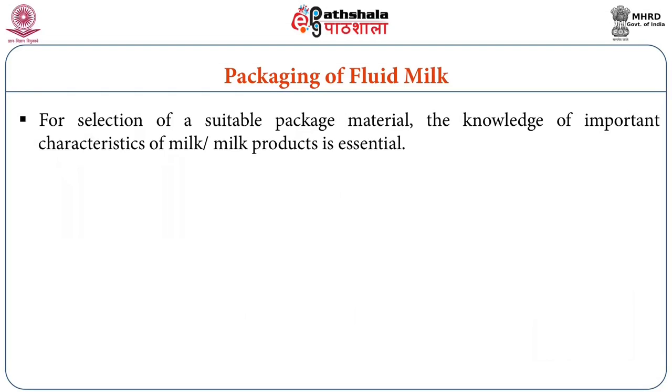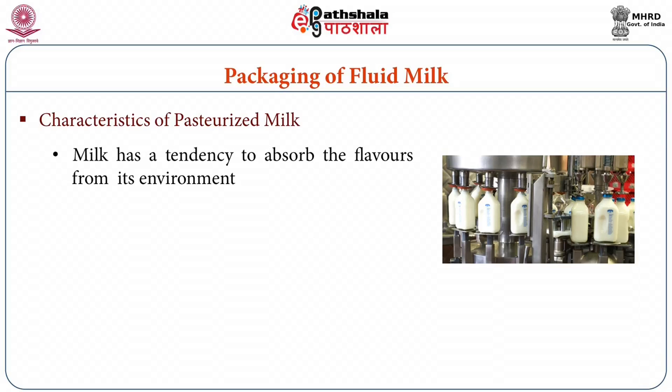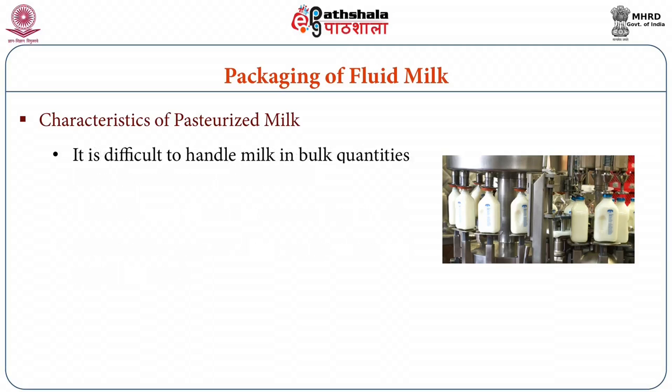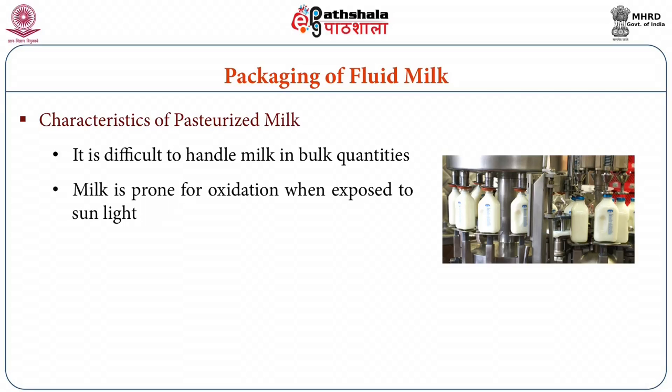For selection of a suitable packaging material, knowledge of the important characteristics of the product itself is very essential. Pasteurized milk has a tendency to absorb flavors from its environment, it has a risk of contamination and adulteration if not packed properly, it is difficult to handle in bulk so smaller size packages are required, and milk is prone to oxidation when exposed to sunlight — so light barrier properties are also needed.